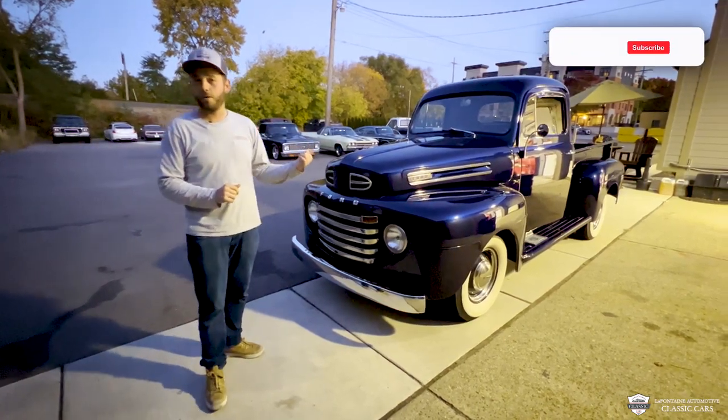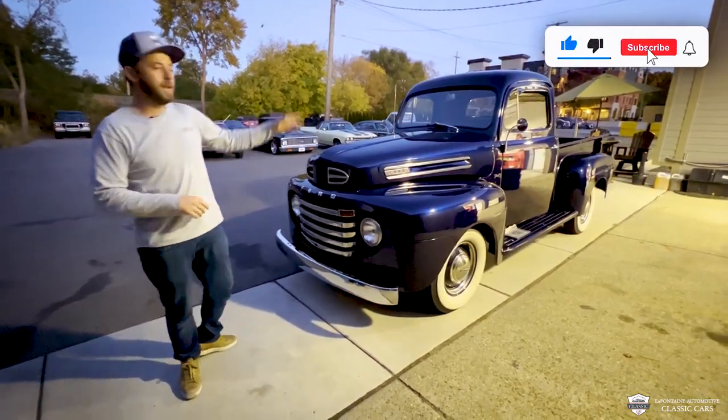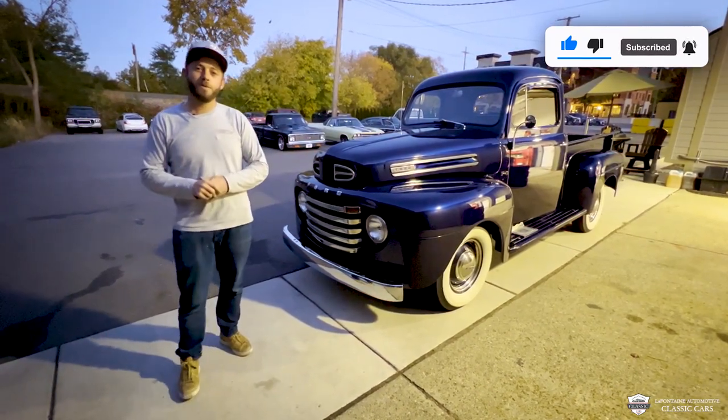This is a 1950 Ford F1 truck. It is a show winner. It's got a V8, four-speed on the floor. Come in, take a closer look, and we'll go for a spin.